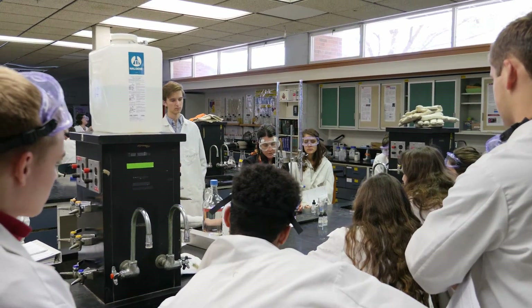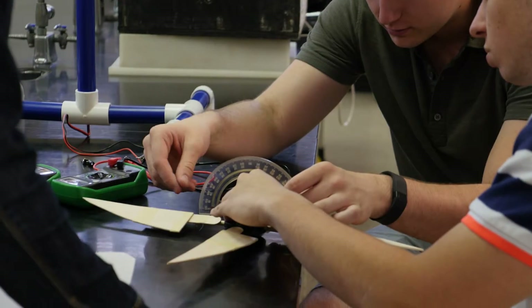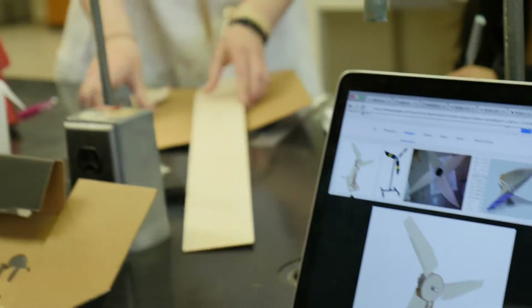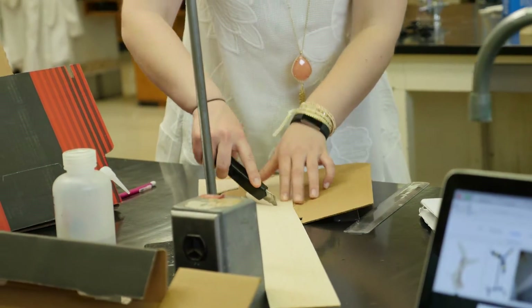So across the country, science education is moving in the direction of getting students into the lab and doing more science. With the next generation of science standards being adopted by most of the states, it's going to push all high school education in that direction. And so for us, it's something we've been doing for the last decade or more.